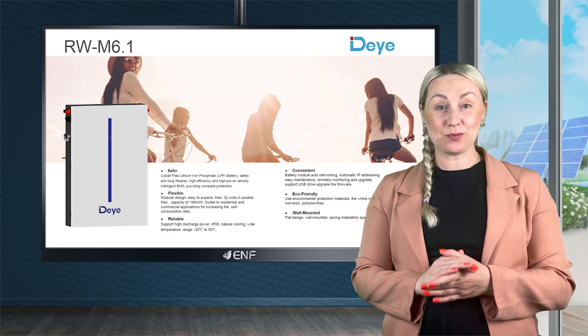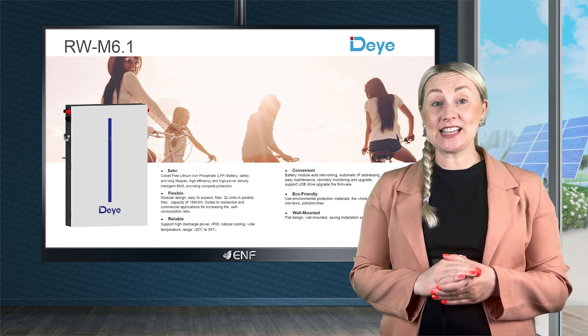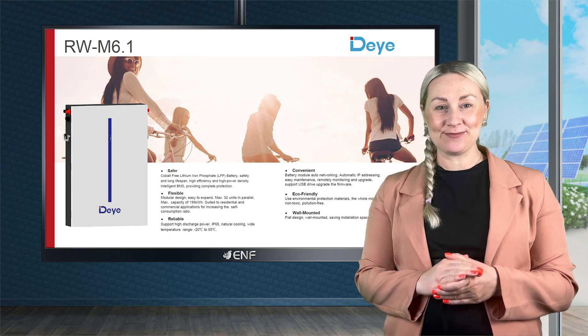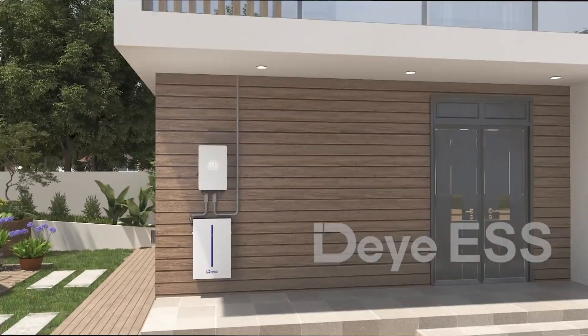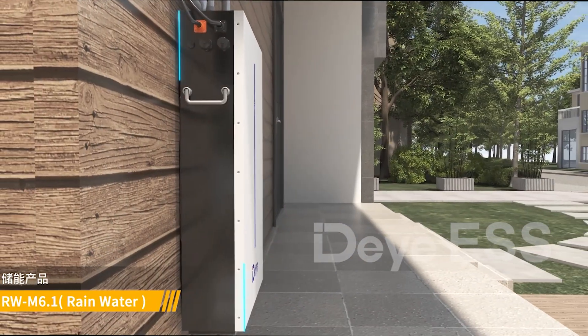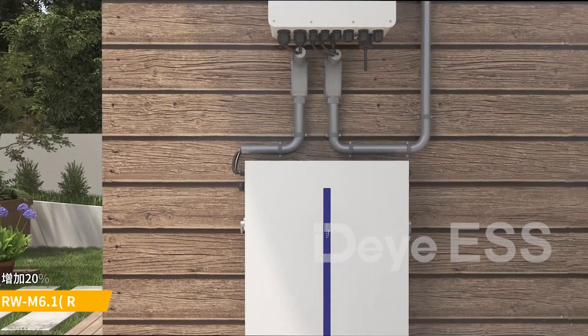Introducing the RWM 6.1 Energy Storage System by DERYA, the ultimate space-saving solution for your power needs. With its ultra-compact flat design, it can be conveniently mounted on the wall or floor, saving valuable installation space at home or at your business.